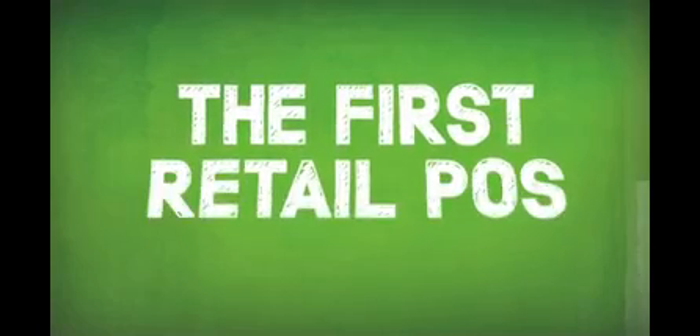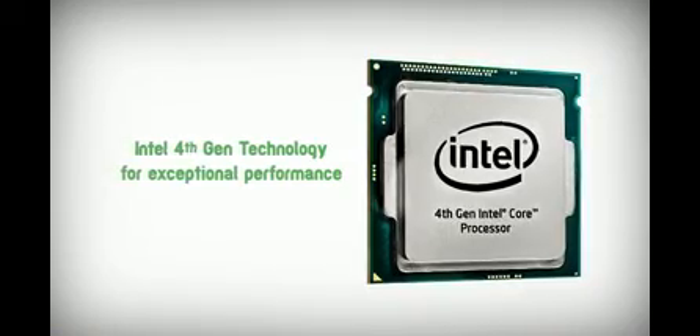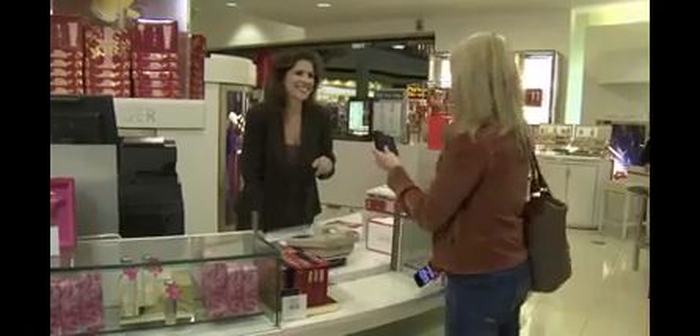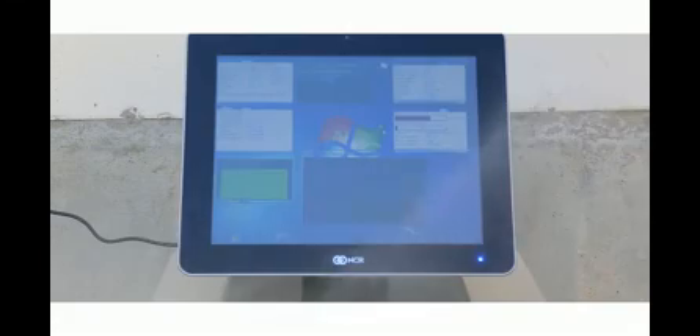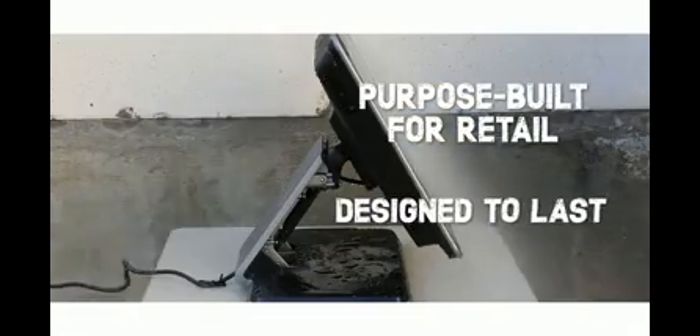It is the first retail POS to feature fourth-generation Intel Core processor technology to provide exceptional performance and to future-proof your technology investment. We pride ourselves on designing retail-hardened products that can thrive in extreme store environments. We've made no compromises with the XR7. It is purpose-built for retail and designed to last.